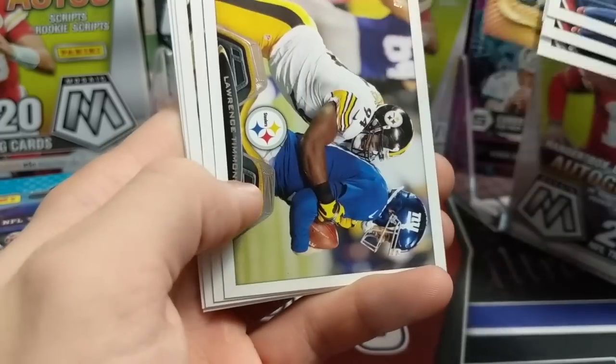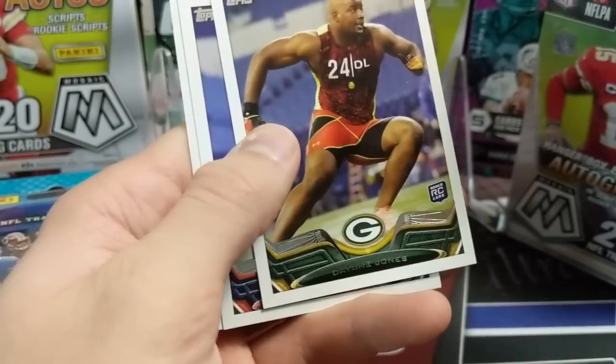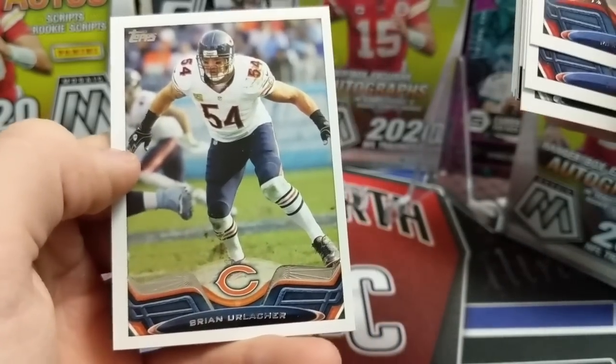Opening the first pack now - we got Eric Dickerson, Steve Smith, Timmons from the Broncos, Dayton Jones, Sylvester Williams, and Brian Urlacher. Nothing great in that one.